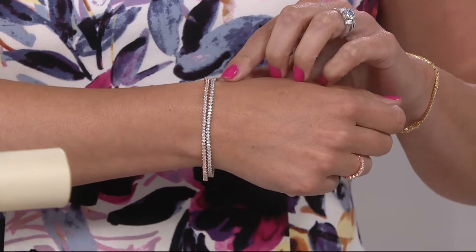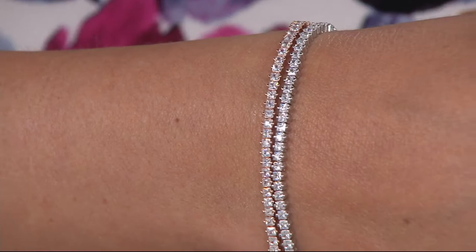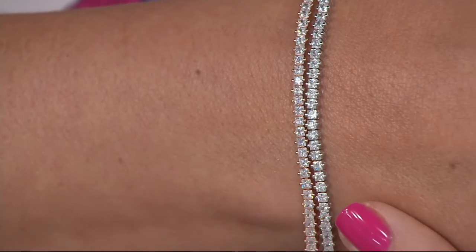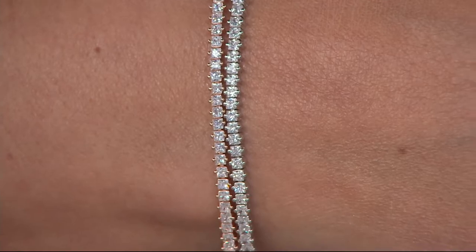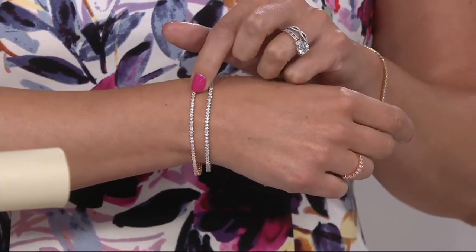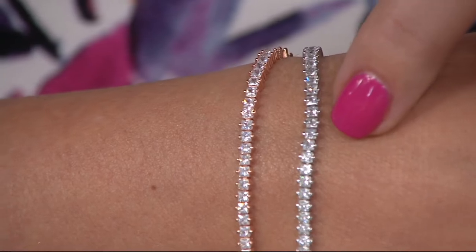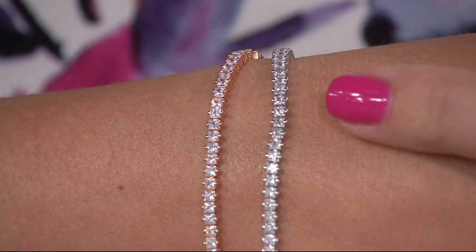Why princess cut stones? We wanted to bring you something different. Traditionally a tennis bracelet — if you own one, two, three, four, or five in your collection — they're probably all round cut stones. Look how special these are with the princess cut; it gives you a completely different feel. We didn't stop there — we actually set them in a really special vertical prong setting. You notice on the sides these little beads — that's how we put a prong on the top and bottom of the stone, giving this scalloped feel to the side of the bracelet.